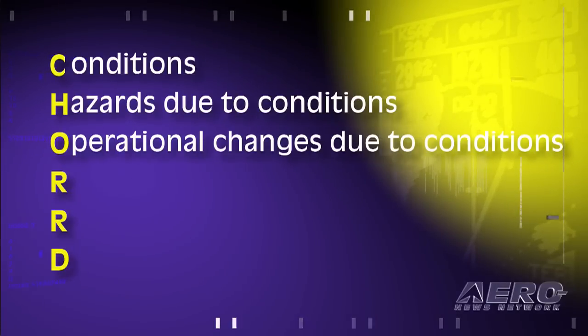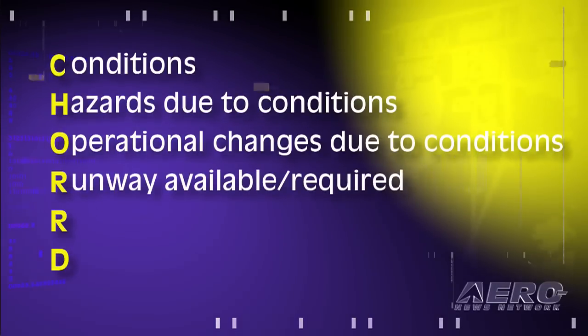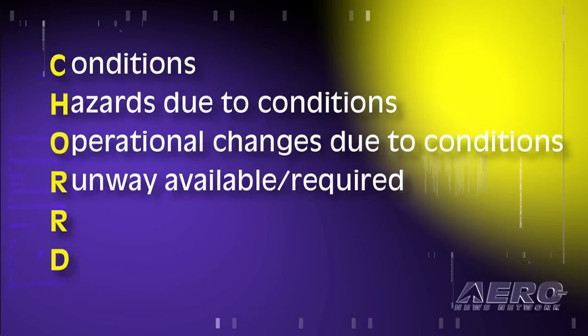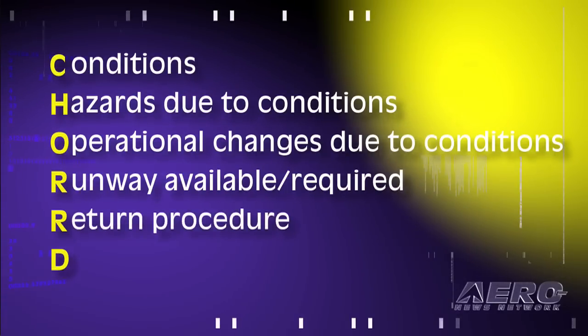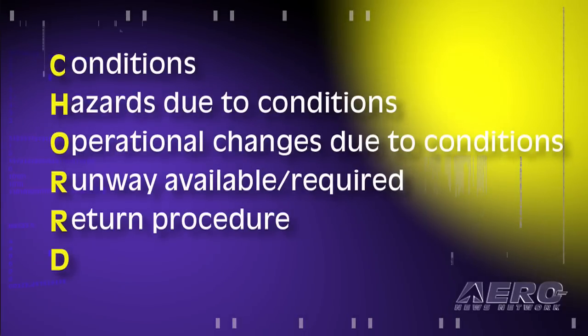Then, what operational changes do we make? We always check how much runway is available, how much runway is required — and if you're flying a Cirrus, that normally won't be a problem depending on the runway you're using. And what's the return procedure? How am I going to get back if all of a sudden I lift off and the engine starts running rough? If you have that thought out just in advance, it will make it a lot less stressful for you.